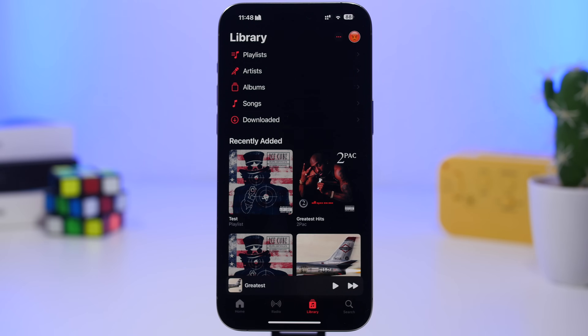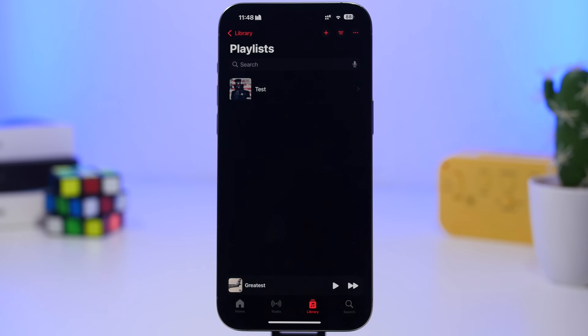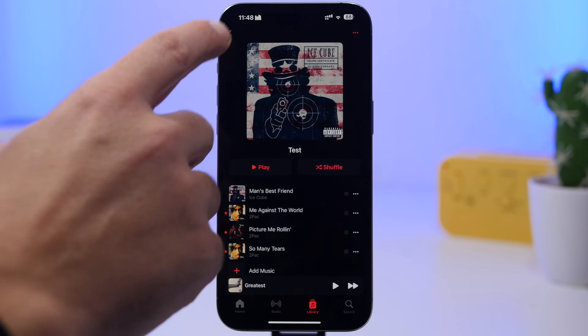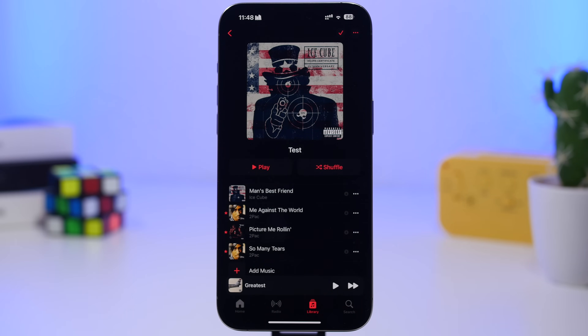First up is the Music app. When you go to the Apple Music app, you'll notice there is a new zoom animation when you go in and out of albums or different playlists. As you can see right here, you get that cool animation which zooms out like that — pretty cool.